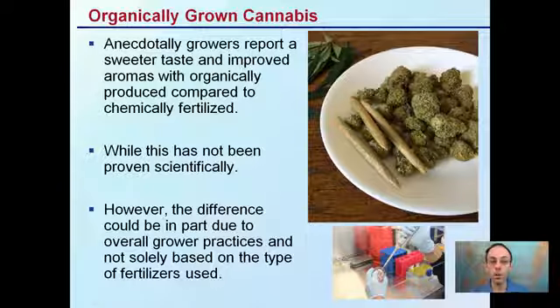Organically grown cannabis — this is something that anecdotally growers have reported: if it's organically grown, there's improved taste and improved aromas compared to a cannabis plant treated with chemical fertilizer. While this hasn't really been scientifically proven, the difference could be in part due to the overall grower practices and not solely based on the type of fertilizer used. Keep in mind there's more at play than just saying 'I use organic fertilizer' or 'I use chemical fertilizer,' because even organic fertilizer adds chemical components. There's been no scientific proof, at least to this point, that organically grown cannabis will produce any different aromas than a chemically produced one, so grower practices can also influence plant production.